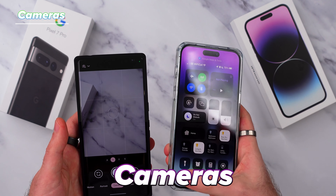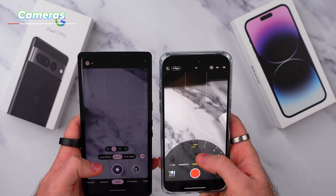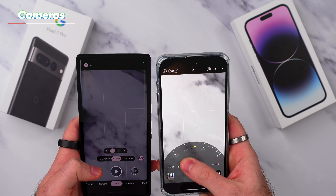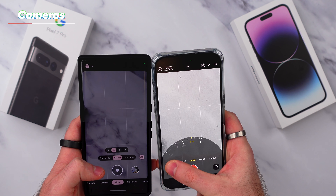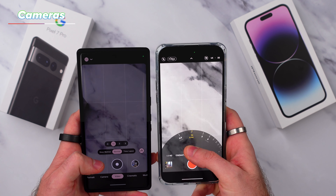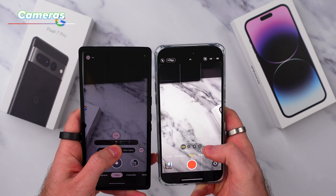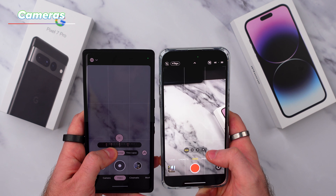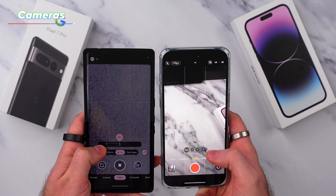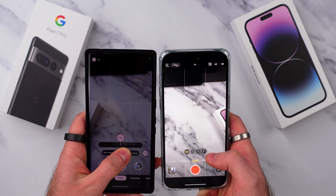Next up are the cameras on the iPhone, and not specifically the image quality, but how smooth the lens transitions are. I've seen this across multiple Android phones and from every manufacturer, but when recording video and you want to zoom in and out and switch between lenses, the iPhone is by far the smoothest I have ever seen. You can still just about see when the lenses switch from a slight shift in the image, but I still see some big shifts in color and changes when switching lenses on the Pixel 7 Pro.